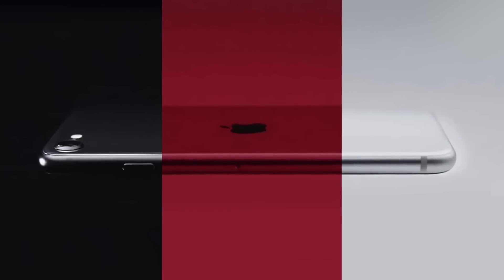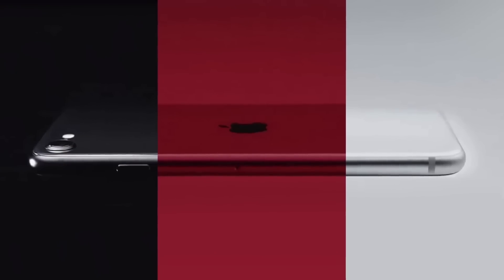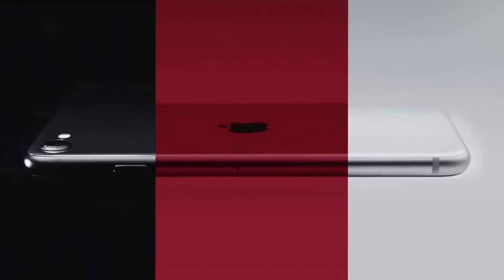Apple recently released their much-anticipated second-generation iPhone SE, and so far it's definitely lived up to the hype. The budget device's starting price is just $400, but has features like wireless charging, a true tone display, stereo recording, and portrait mode — features that, just a couple years ago, were only available on flagship iPhone models.